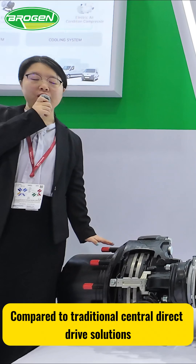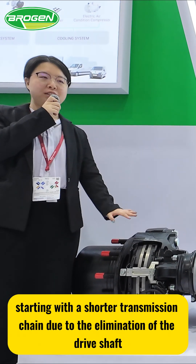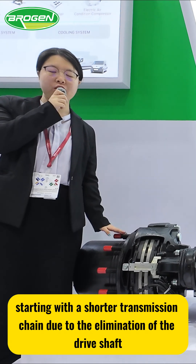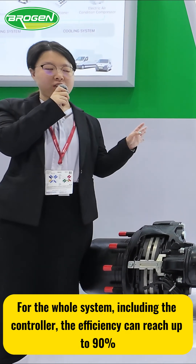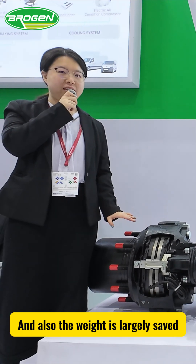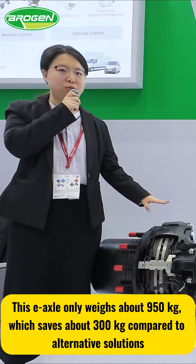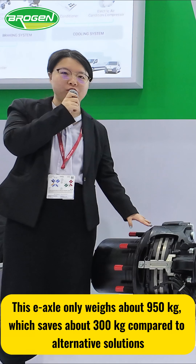Compared to traditional central direct drive solutions, our EXO provides significant advantages, starting with a shorter transmission chain due to the elimination of the drive shaft. For the whole system, including the controller, the efficiency can reach up to 90%, and the weight is largely saved. This EXO only weighs about 950 kg, which saves about 300 kg compared to alternative solutions.